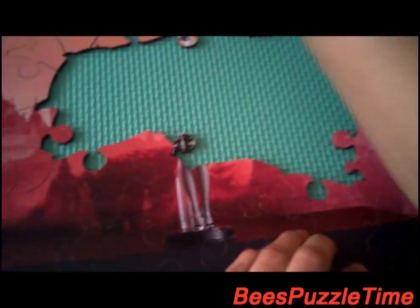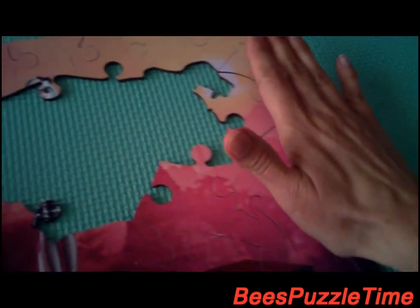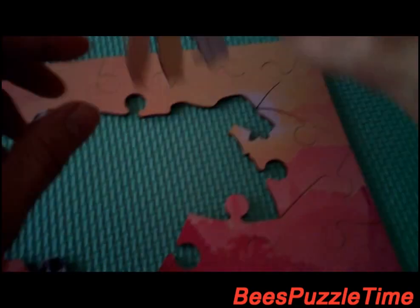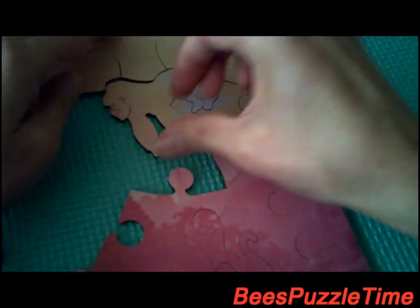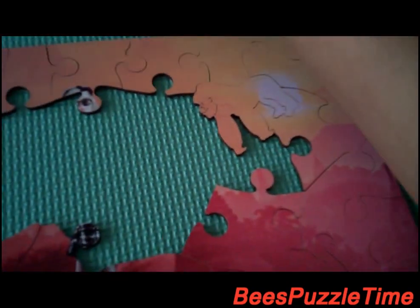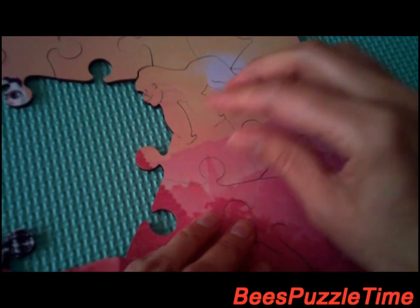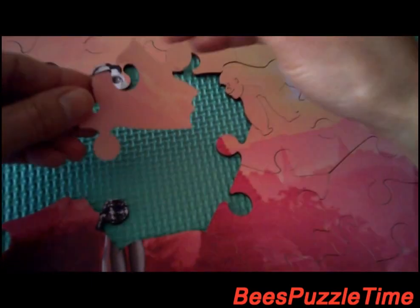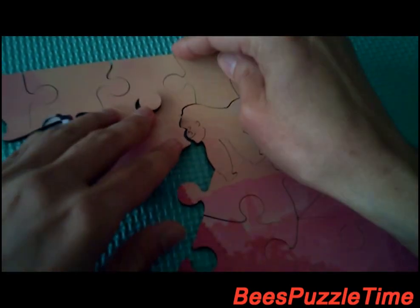Now we're looking for that piece — it's fitting in right there. Now we're looking for that piece, it's the gorilla, which is fitting in right there. Now we're looking for that piece which is this one here and it's fitting right in there. Now we're looking for that piece which is this one here and it's fitting in right there.